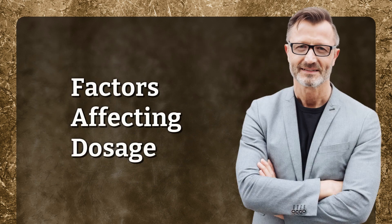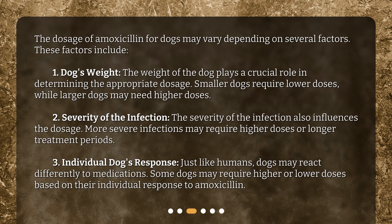The dosage of amoxicillin for dogs may vary depending on several factors. These factors include: 1. Dog's Weight — the weight of the dog plays a crucial role in determining the appropriate dosage; smaller dogs require lower doses while larger dogs may need higher doses. 2. Severity of the Infection — more severe infections may require higher doses or longer treatment periods. 3. Individual Dog's Response — just like humans, dogs may react differently to medications, and some dogs may require higher or lower doses based on their individual response to amoxicillin.